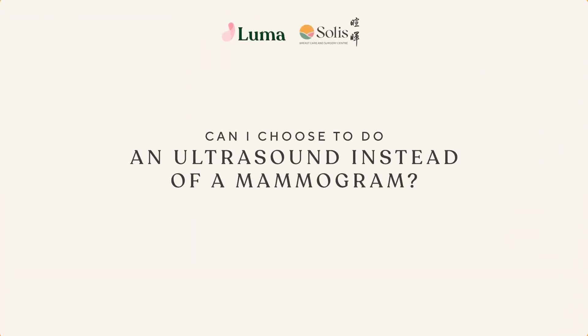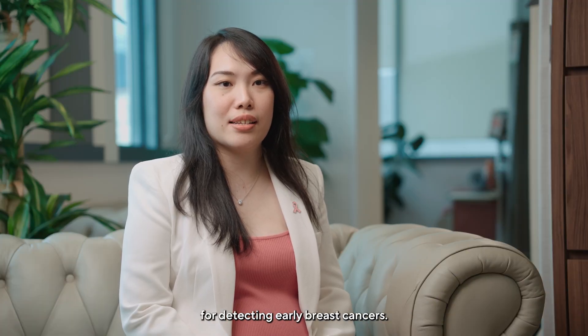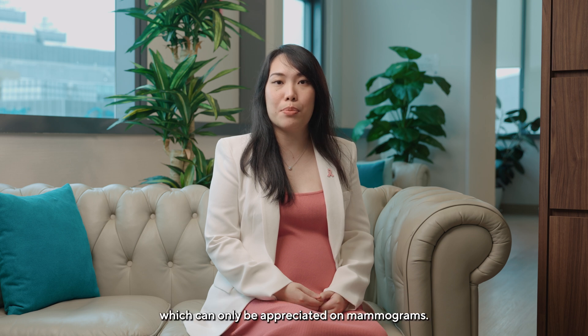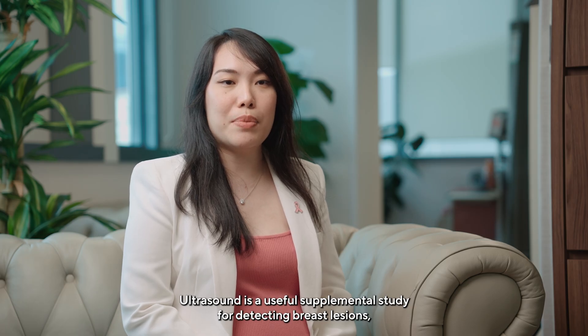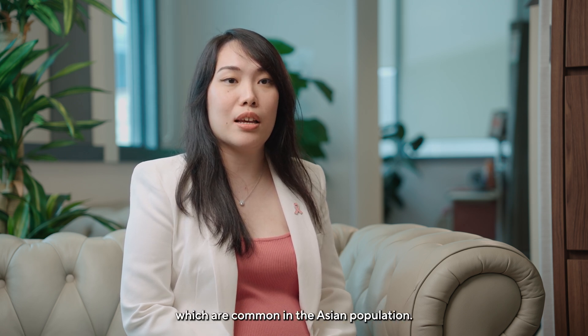Can I choose to do an ultrasound instead of a mammogram? Mammographic screening remains the gold standard for detecting early breast cancers. These most commonly present as calcifications which can only be appreciated on mammograms. Ultrasound is a useful supplemental study for detecting breast lesions, particularly for women with dense breasts which are common in the Asian population.